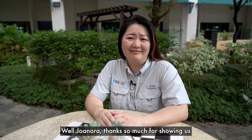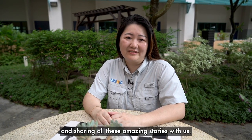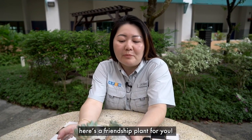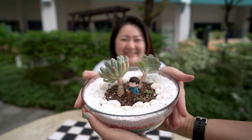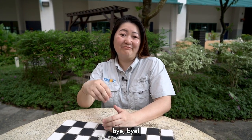That's wonderful. Well, Janora, thanks so much for showing us around your garden today and sharing all these amazing stories with us. Thank you for coming by today. And before you go, here's a friendship plant for you. Oh, thank you so much! Well, it's been a pleasure to be here. And that's all from APSN Delta Senior School. Till the next garden — bye!